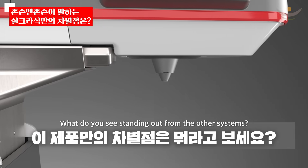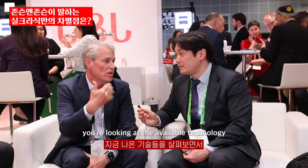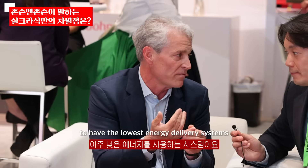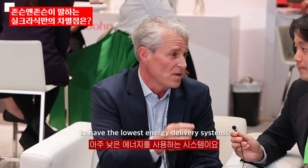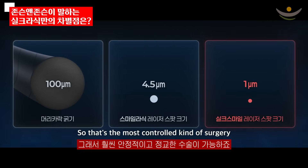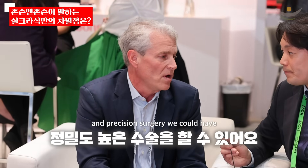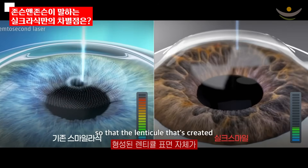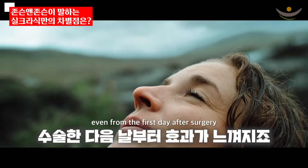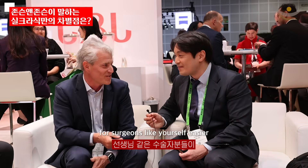What do you see standing out from the other systems — your unique advantages? Looking at the available technology and the newest advancements we could bring, we really saw the opportunity to have the lowest energy delivery systems. We have a very fine precision spot with the lowest energies, so that's the most controlled and precise surgery we could have. We also have delivery systems that are very smooth and connected, so that the lenticule created has a very smooth surface, giving great results even from the first day after surgery — and making it easier for surgeons to do the extraction of the lenticule.